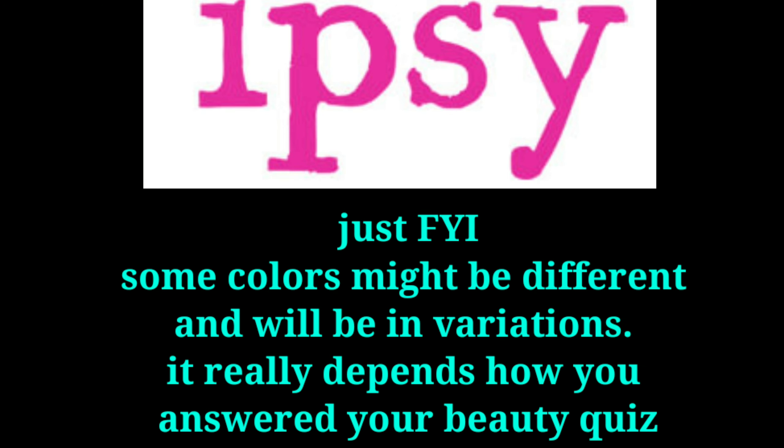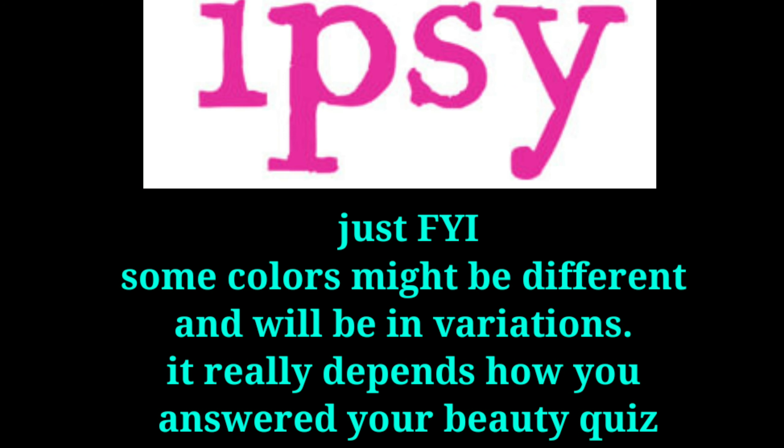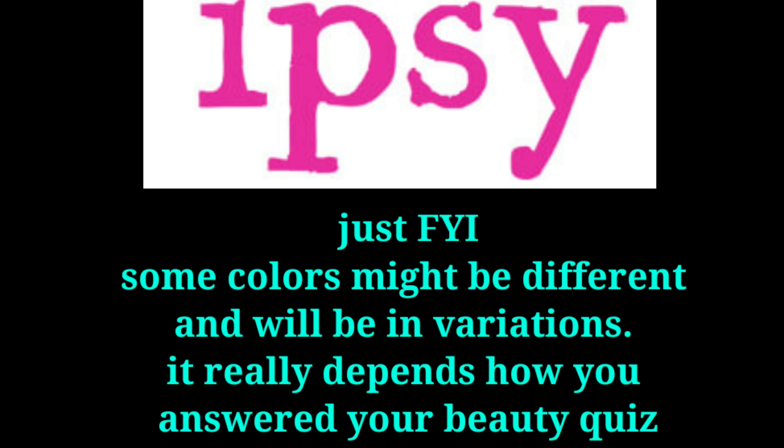Hello fellow Ipsters! There is major news for the upcoming March box. Ipsy is actually adding an extra deluxe sample to your March Glam Bag, the Glam Bag Plus, and also the Glam Bag Ultimate for free, so there will be an additional item for all of our bags.